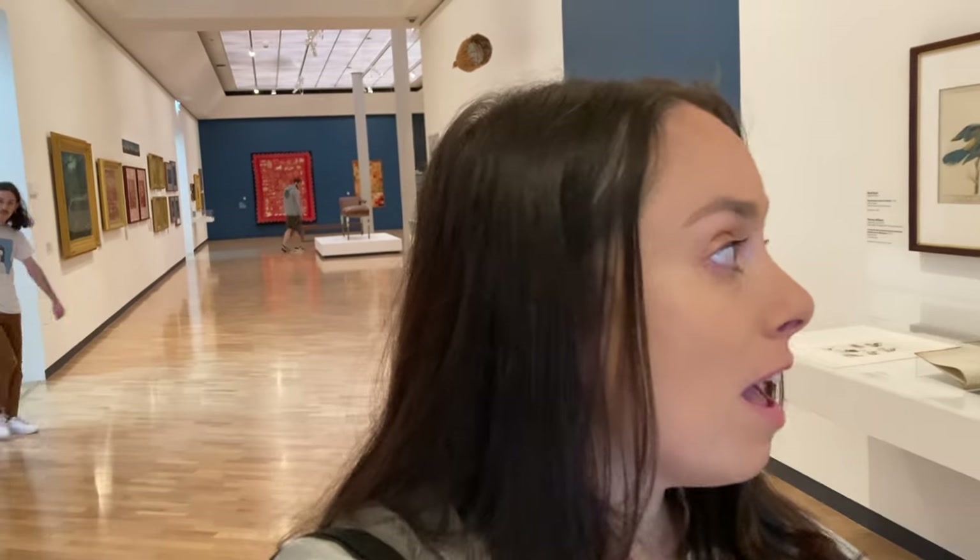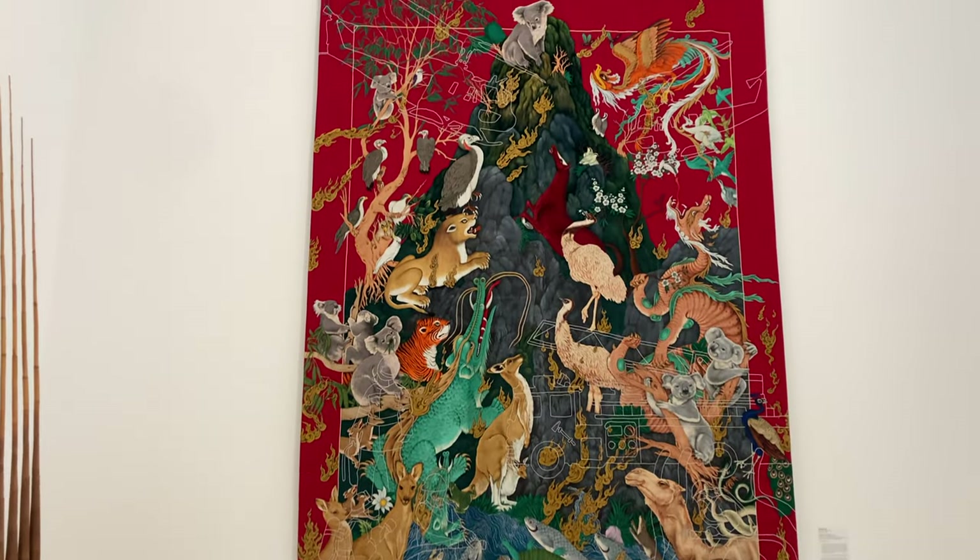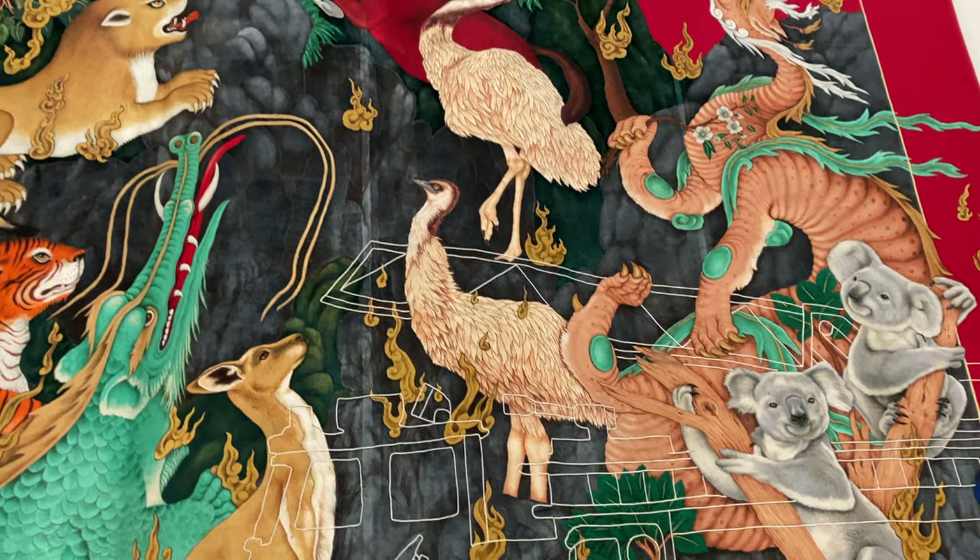Last time I was here, this top section was closed because it was being rehung. Now it's open and it's amazing — not Monet, but amazing. There's a really cool collection of Australian artwork here, especially Indigenous artwork. I love coming here and seeing the Indigenous art from all across the country, as well as the classics and contemporary Australian artists. I'm heading back down to the worldwide section because there's a Pollock here which is new — it wasn't here last time.